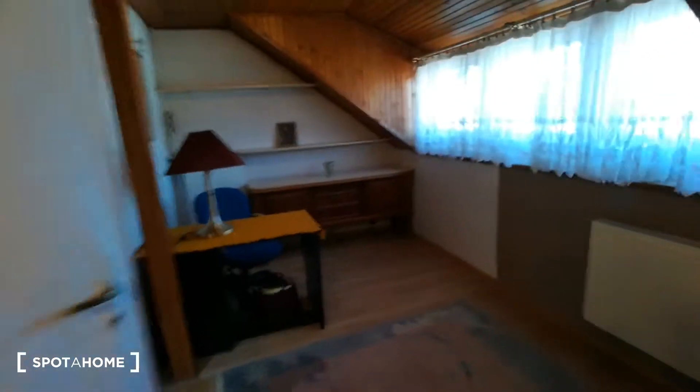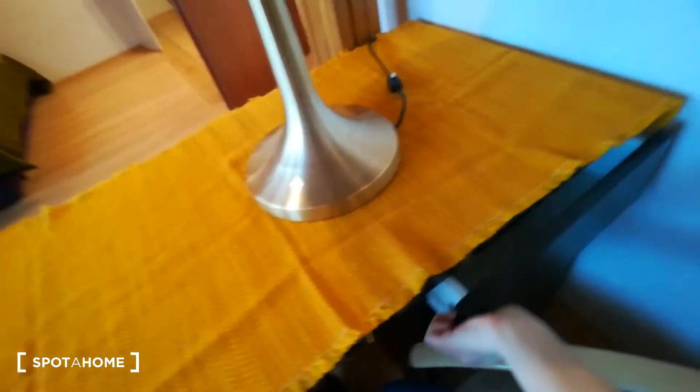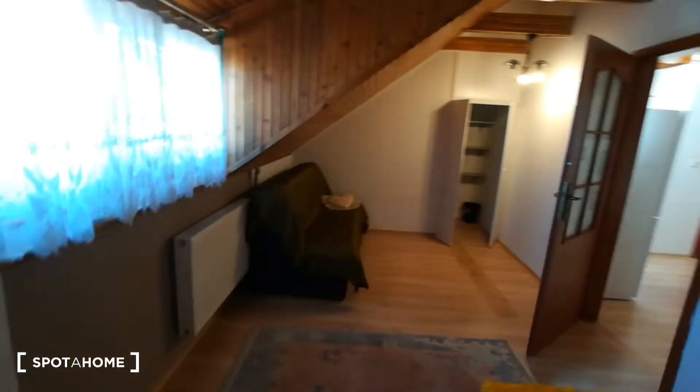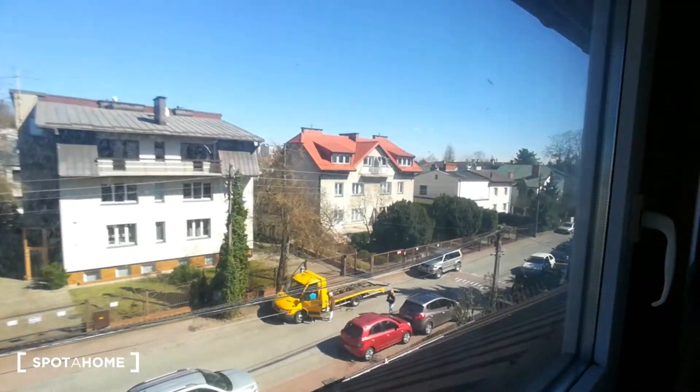And in front of us we have a desk. You can also put all your stuff there — chair, a lot of space. So it's really nice. Let's see the bedroom from this point of view. There is also a big window with a view of a really peaceful neighborhood.